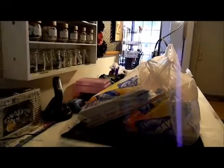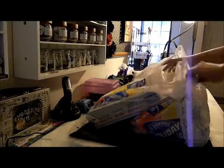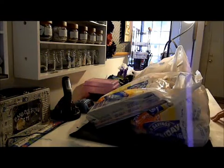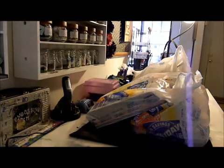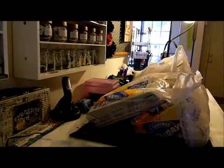Hi again, this is Keith with Messy Desk Productions. I did another haul today — this time I went to Hobby Lobby. I went with the intention of spending a whole lot of money, and it actually worked out better because almost everything I bought was 50% off.